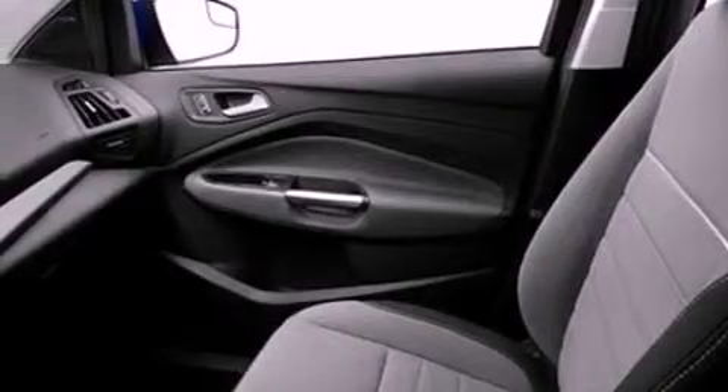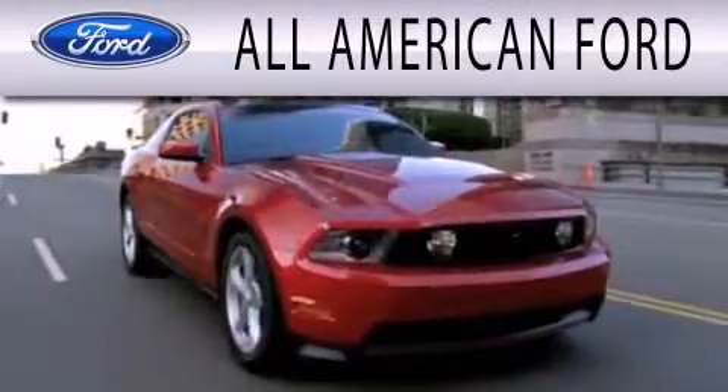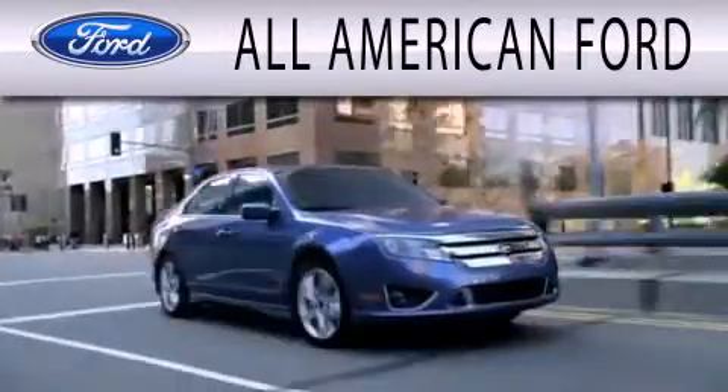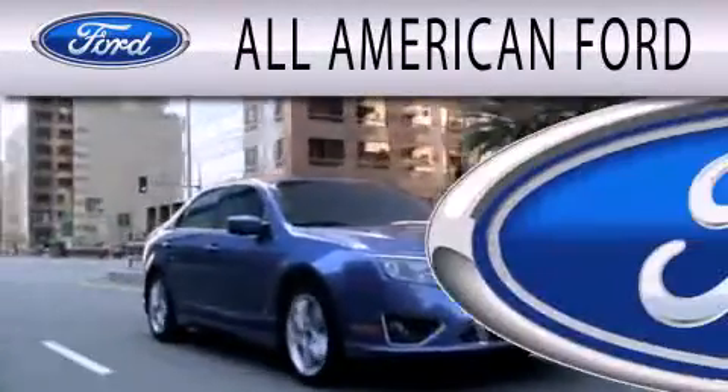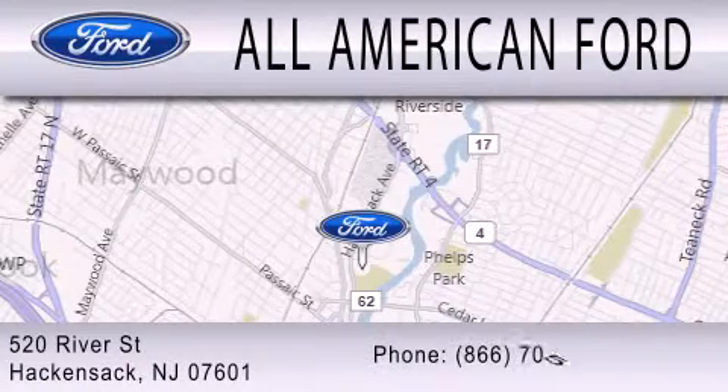Contact us today and schedule your opportunity to see this vehicle in person. All-American Ford is dedicated to doing everything possible to ensure that the experience you have selecting your next vehicle is as pleasant as possible. We're located at 520 River Street in Hackensack.